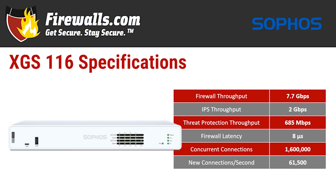With no services, firewall throughput is 7.7 gigabits per second. IPS — intrusion prevention system — throughput is 2 gigabits per second. Firewall latency is 8 microseconds, which is basically the time it takes the firewall to inspect packets and give them the stamp of approval. Connection-wise, the XGS-116 can handle 61,500 new connections per second and a maximum of 1.6 million simultaneous connections.